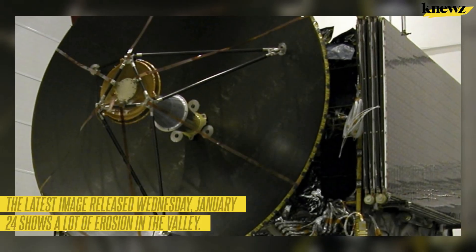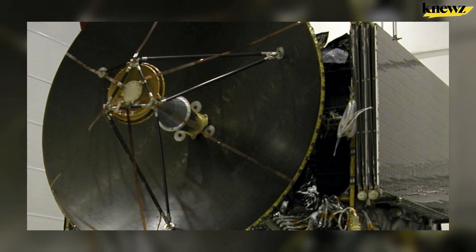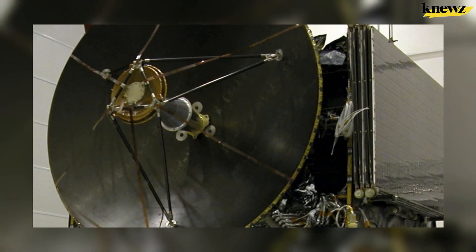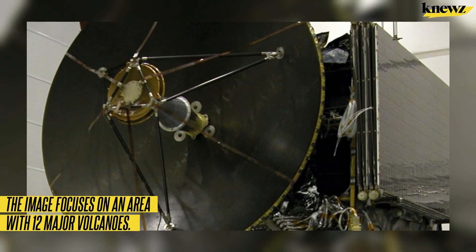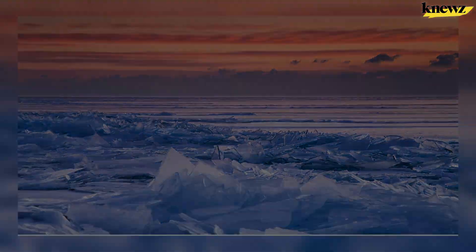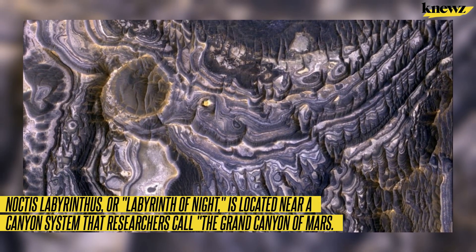The latest image, released Wednesday January 24th, shows a lot of erosion in the valley. The Live Science website explains volcanic activity made the surface stretch. The image focuses on an area with 12 major volcanoes, resulting in a thinner crust with cracks on the Martian surface. Noctus Labyrinthus, or Labyrinth of Night, is located near a canyon system that researchers call the grand canyon of Mars.